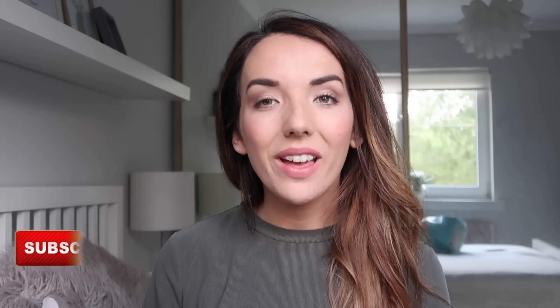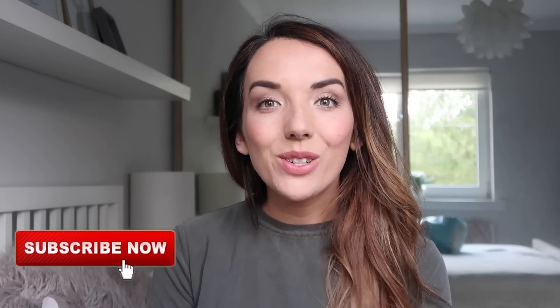Hey everyone, welcome back to my channel. I hope you're all doing well. Happy Friday. Today's video is going to be a home bargains haul.